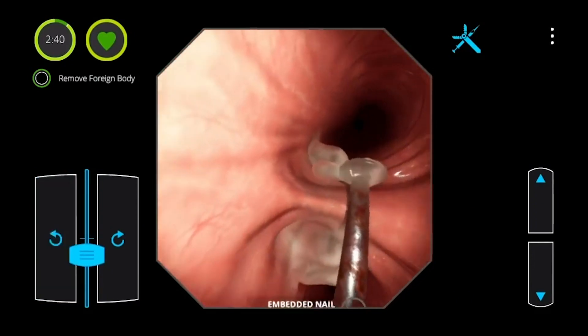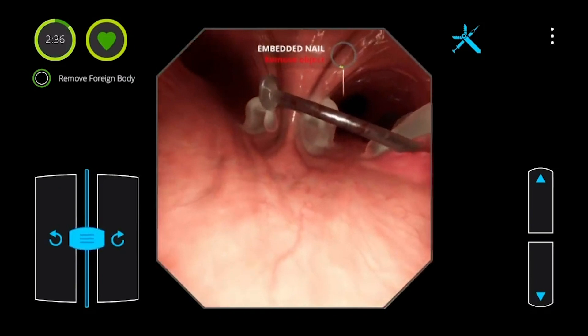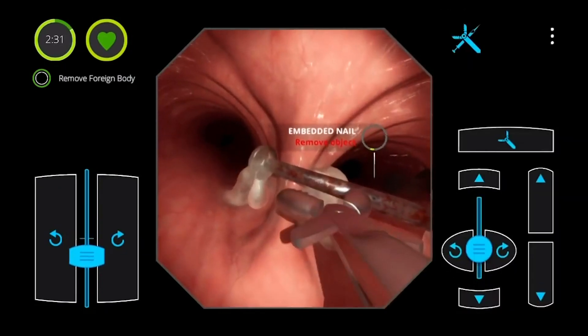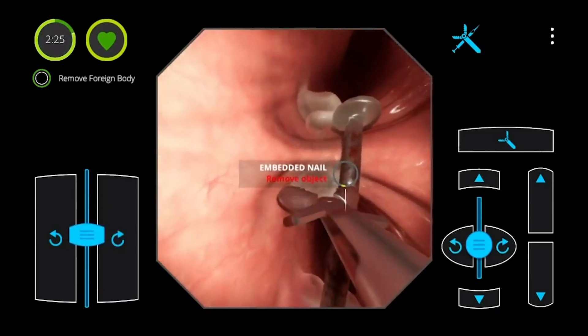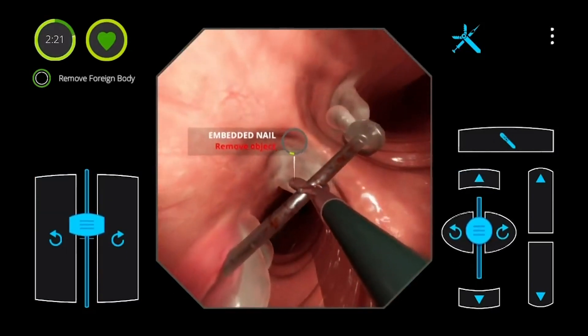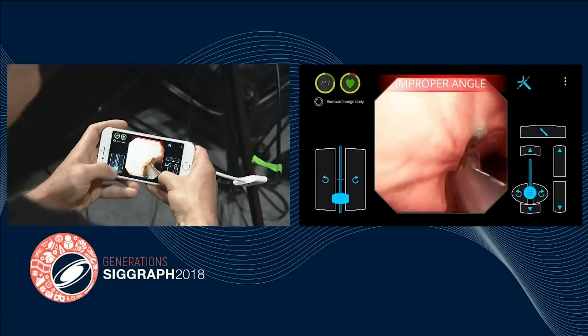We need the rare, once-in-a-lifetime, adrenaline-pumping 'oh my God, what the hell is that — fix it or the patient's going to die' scenarios. Like this physics puzzle where a carpenter was holding some nails in his mouth, breathed one in, and it punctured his bronchus. And so to capture this, we really need to solve some classically hard visual effects problems, like 3D fluids.